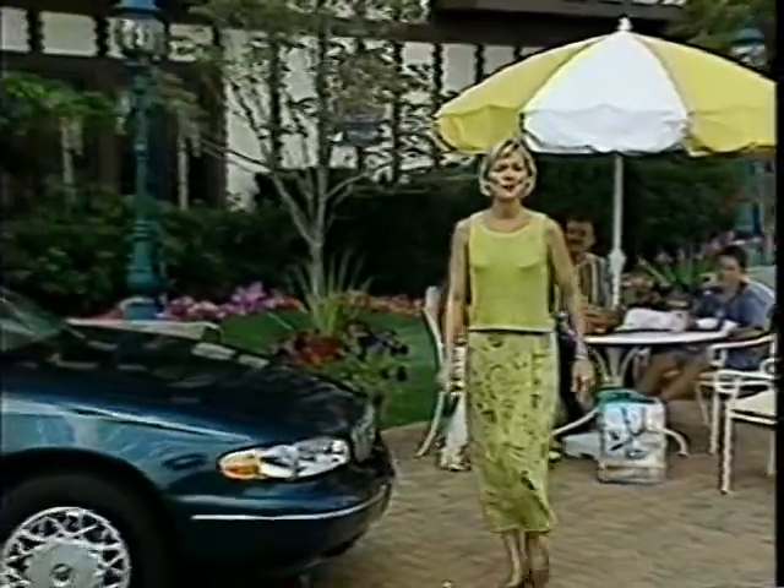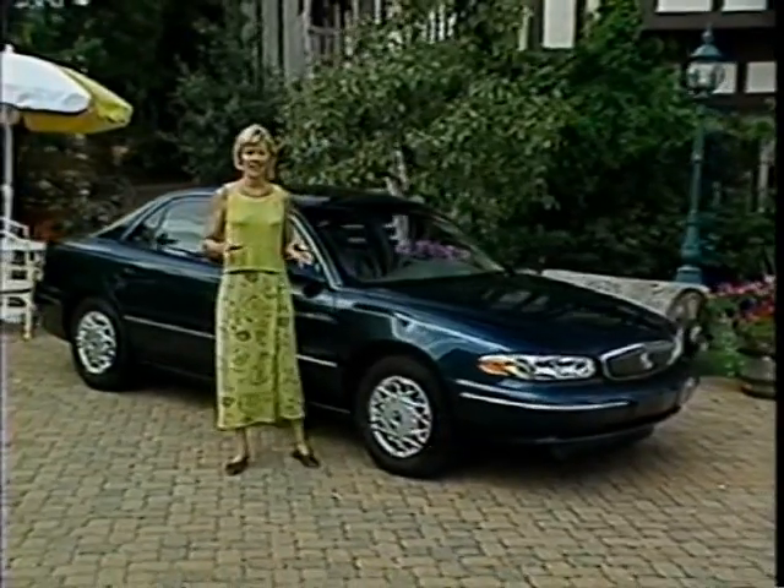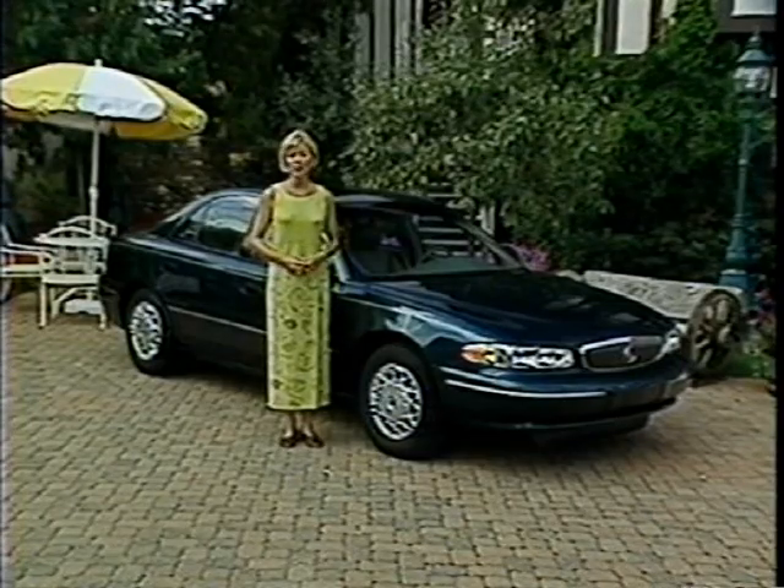Welcome to the 1999 Buick Sentry Product Master Video. Today we're going to talk to customers, salespeople and Sentry designers and find out what makes Sentry the ideal midsize sedan for the value conscious family.